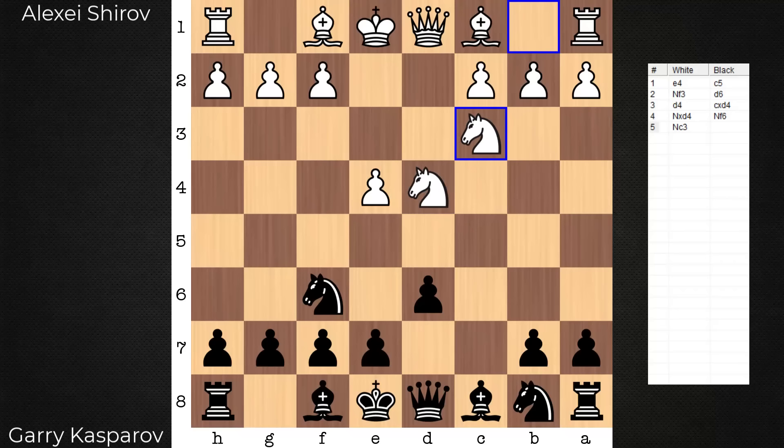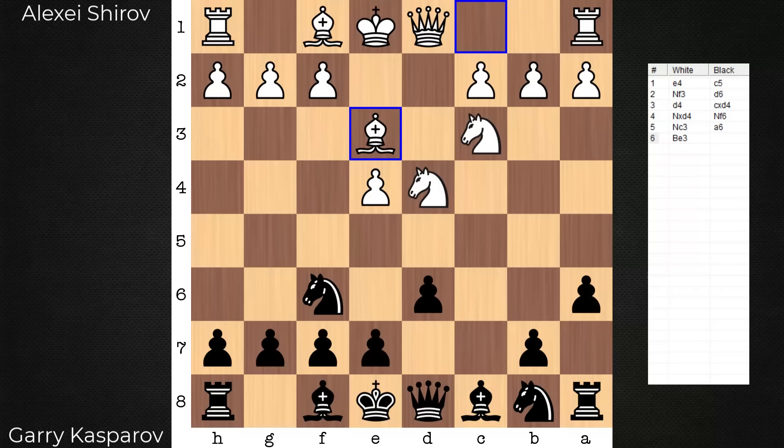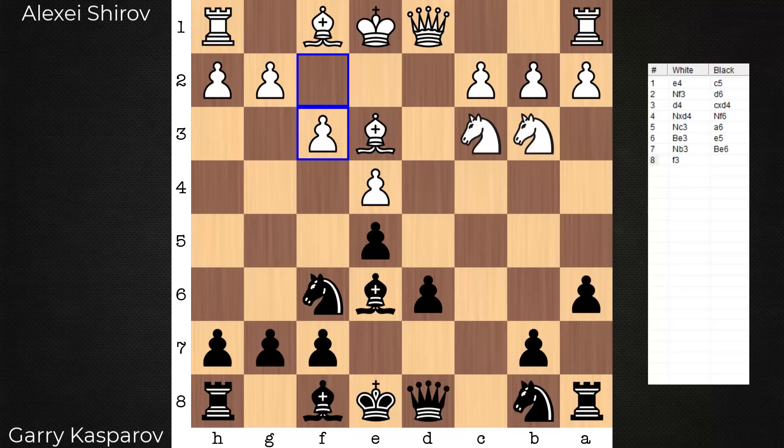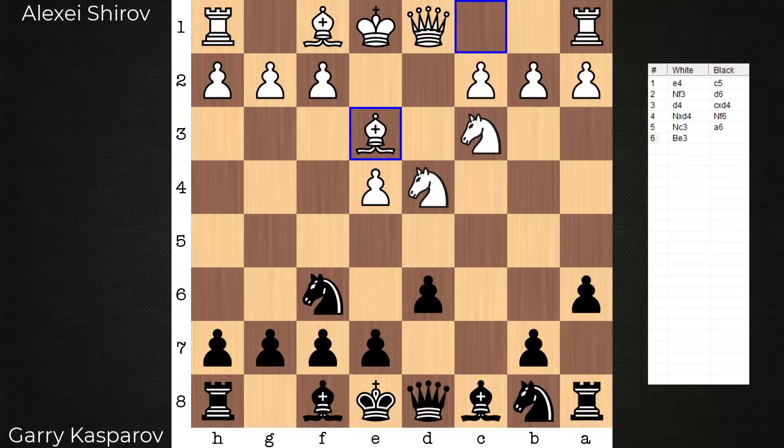Bishop e3 — white aims for the English attack, far and away the most popular from this position. e5, knight b3, bishop e6, and f3. f3 controls the g4 square — no knight jump there to bother the bishop. In this game, Kasparov jumps at the opportunity to bother the bishop before f3 is in. This is noted as the anti-English attack.